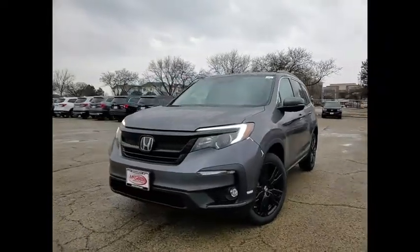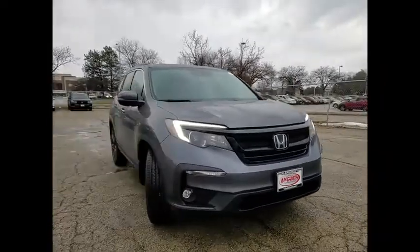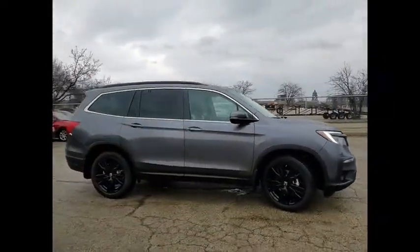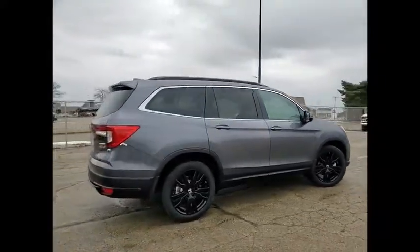Make a great choice today with the 2022 Pilot. Optimal Utility, Indulgent Interior, Powerful Performer. You'll be ready for almost anything in the Honda Pilot. Here are some of this vehicle's great options.